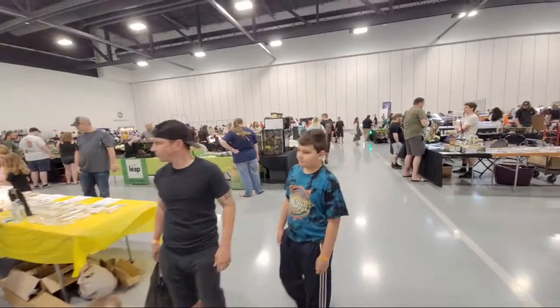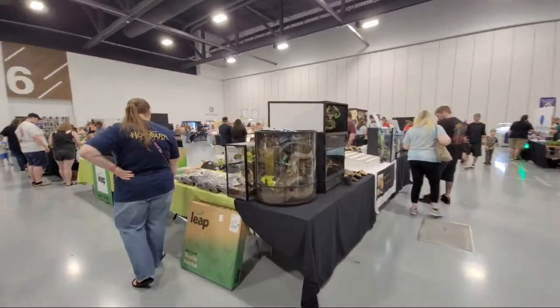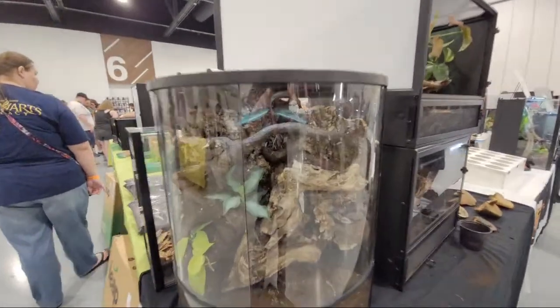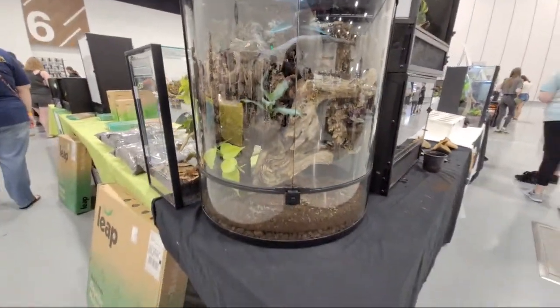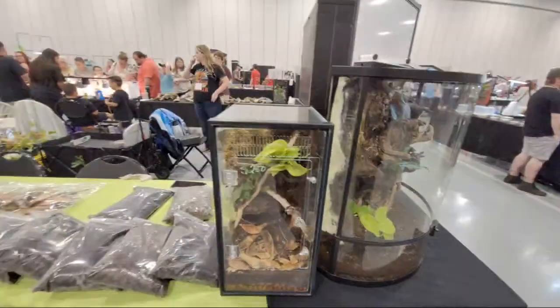Just giving you a quick little tour - oh look at this, that's a cool looking enclosure the way they have it set up. I like that curved glass with a drainage layer on the bottom. That's nice.